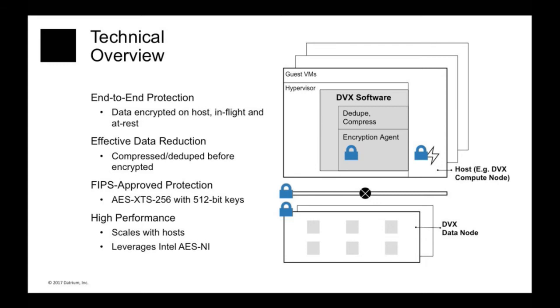The best part is it works with data reduction techniques. We perform compression on the clear-text data — on the data before it is encrypted — and we also perform deduplication processing on the data before it is encrypted. This is what enables us to give you the same savings you're accustomed to having without encryption. So with or without encryption, you get dramatic savings in storage cost and in replication bandwidth.